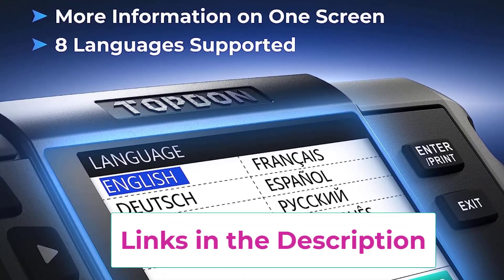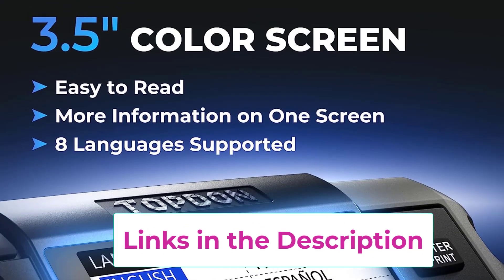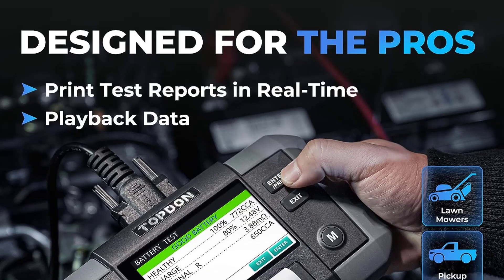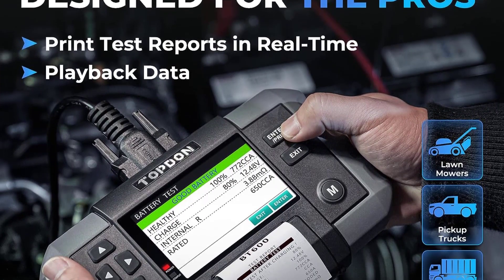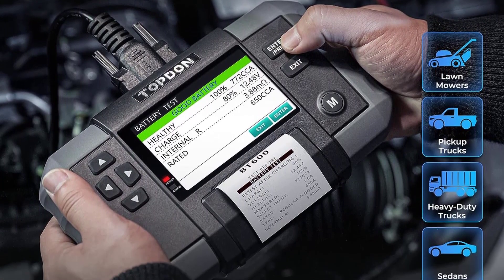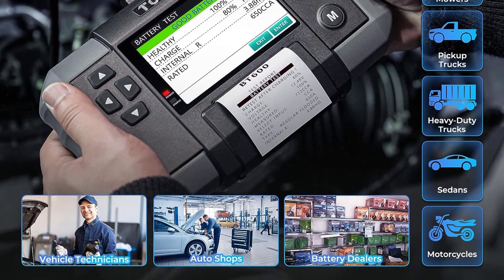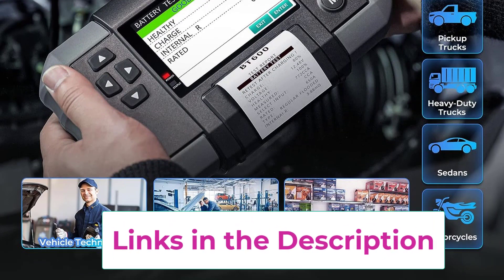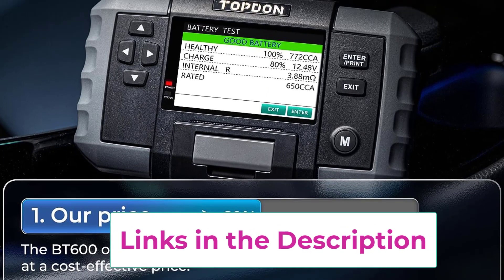Safety is a top priority, with the BT-612V featuring reinforced copper clamps and reverse polarity protection to prevent battery damage and ensure user and vehicle safety. The 5.9-foot cable provides flexibility for technicians to conduct tests while comfortably seated in the driver's seat. With its excellent accuracy and affordability, the Topten BT-612V offers exceptional value for money, making it an indispensable tool for auto shops, battery dealers, and anyone involved in battery testing for used cars.